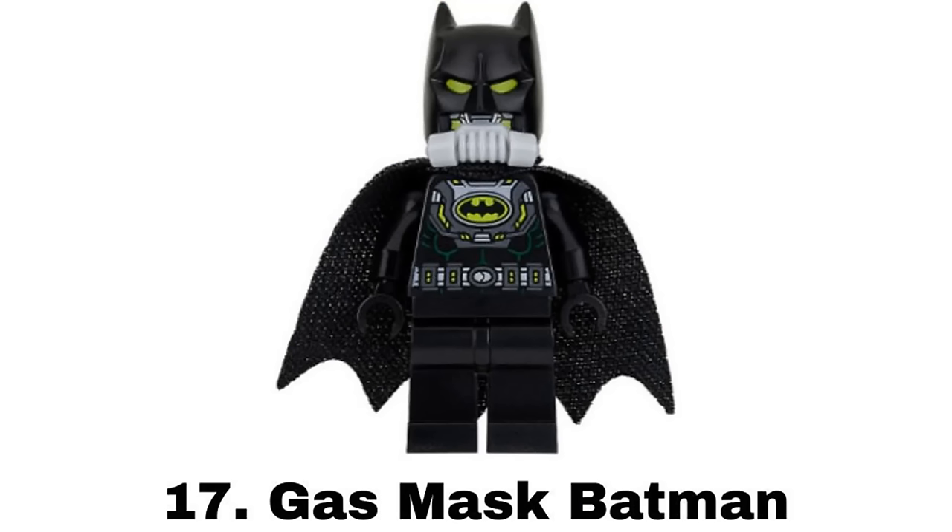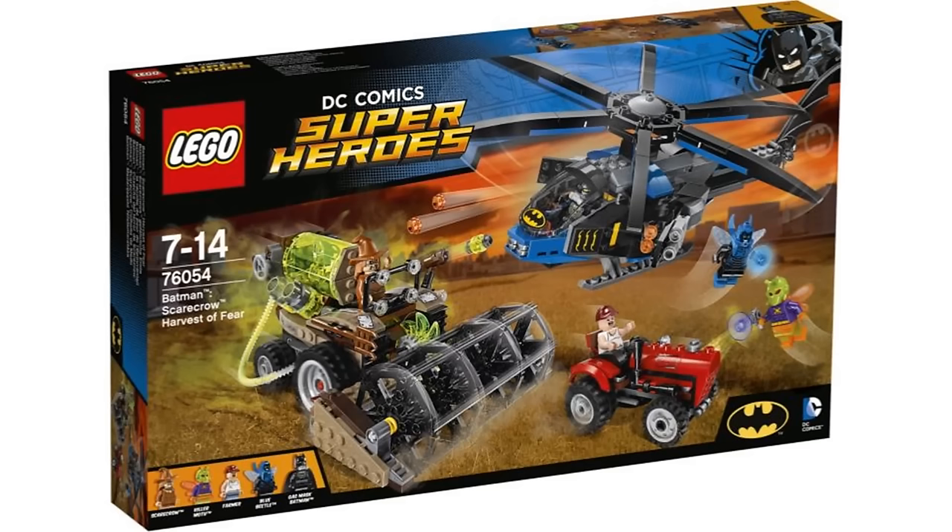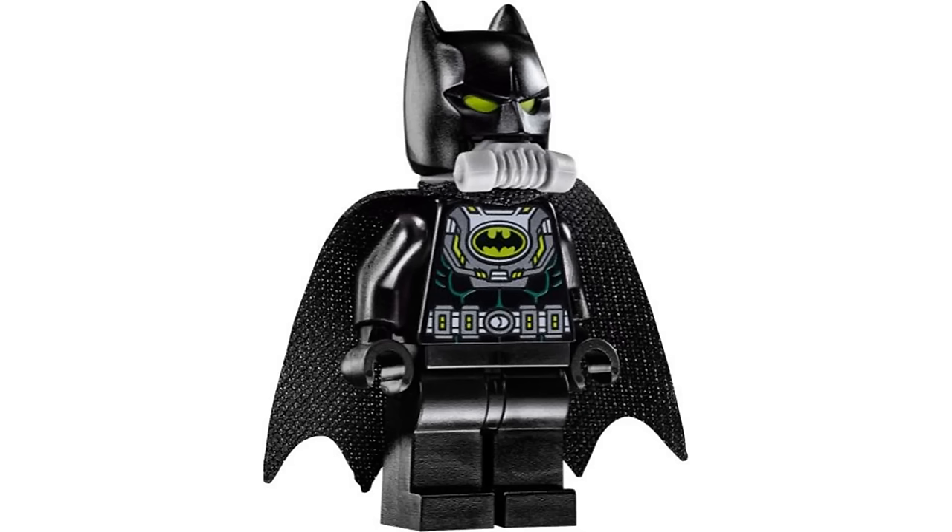Number 17 is Gas Mask Batman from Batman Scarecrow Harvest of Fear in 2016, one of my favorite DC sets of all time. I like all of the green details with even green eyes and the actual gas mask piece is a nice addition that works well.